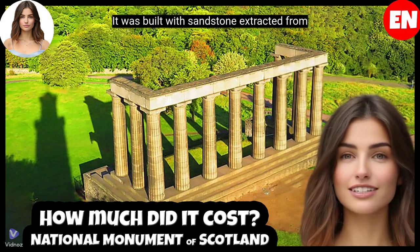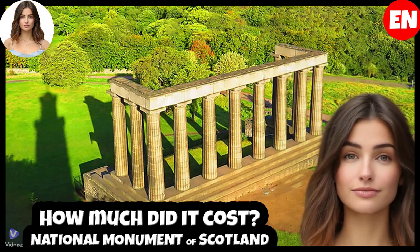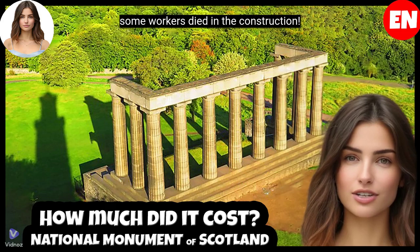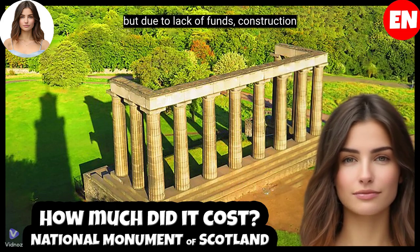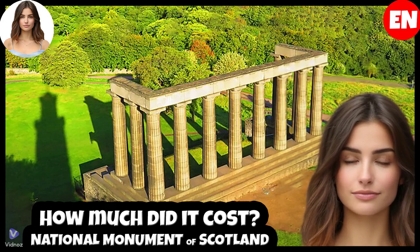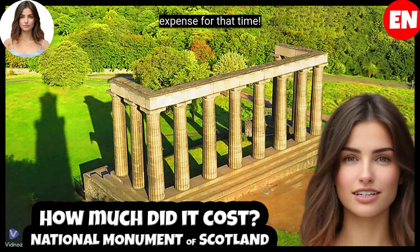It was built with sandstone extracted from local quarries, and dozens of workers participated. Despite the efforts and dedication of many, some workers died in the construction. The initial cost of the project was £1,000, but due to lack of funds, construction was halted in 1829. This amount would be equivalent to $3 million, or €2.7 million today, a significant expense for that time.